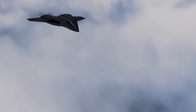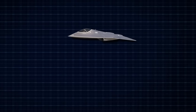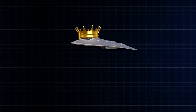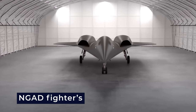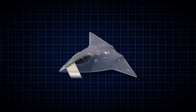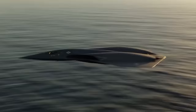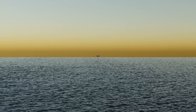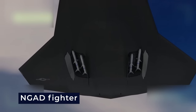With an impressive flight ceiling of 15 miles, this fighter can operate at altitudes that few adversaries can effectively engage, providing a strategic advantage in the skies. The NGAD fighter's stealth technology is unparalleled — its advanced stealth coating makes it nearly invisible to radar detection, posing a significant challenge for enemy forces to track and target. This ensures the NGAD fighter can operate covertly and strike with precision.